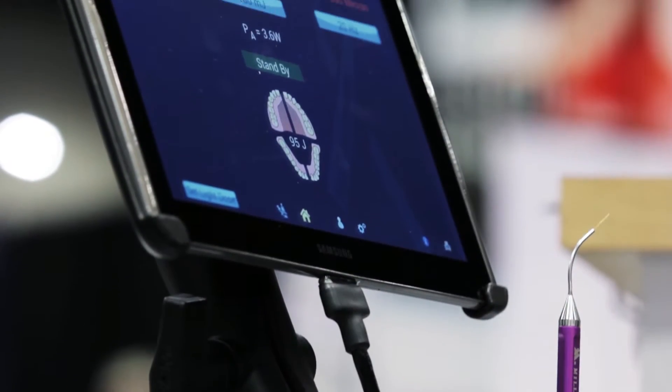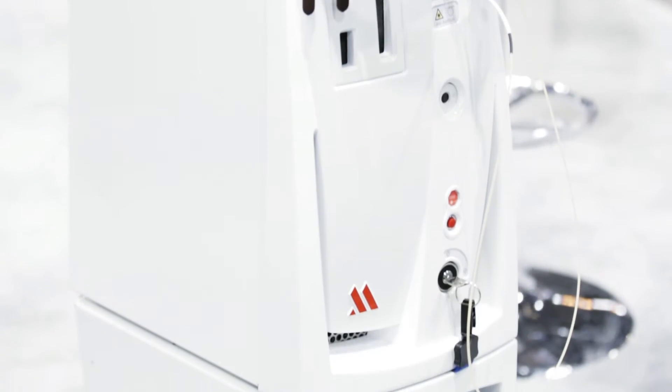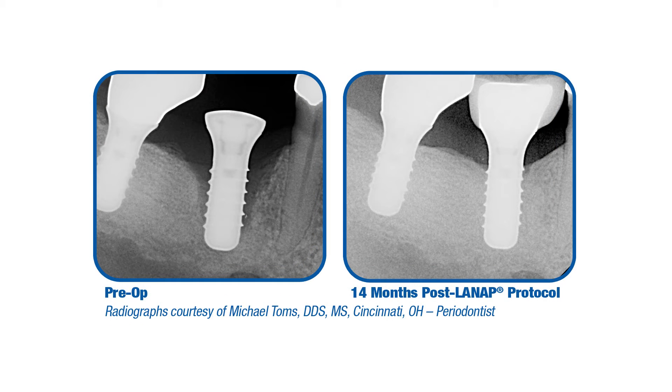The LANAP procedure involves the Periolase MMP7, which is an Nd:YAG-based laser. What it does is help treat the periodontal disease not only mechanically by removing diseased tissue, but also at the bacteriological level by killing the bacteria that is the cause of the periodontal disease.